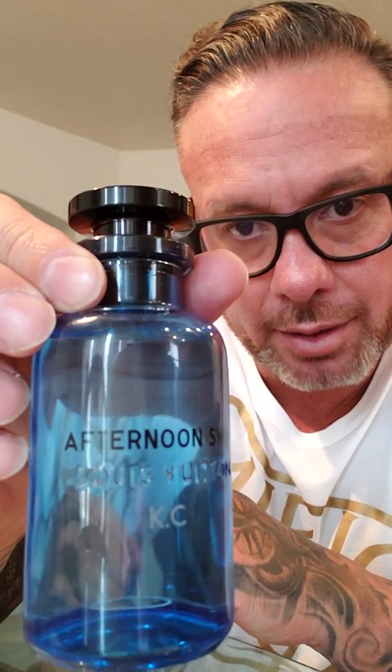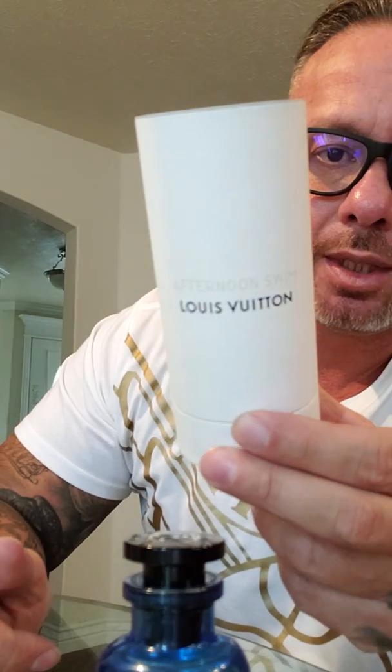This is a new Afternoon Swim by Louis Vuitton — I picked this up over the weekend with my daughter. You can see they put your initials right there — KC — underneath the bottom. You can see what the box looks like, and it comes in this little case right here.